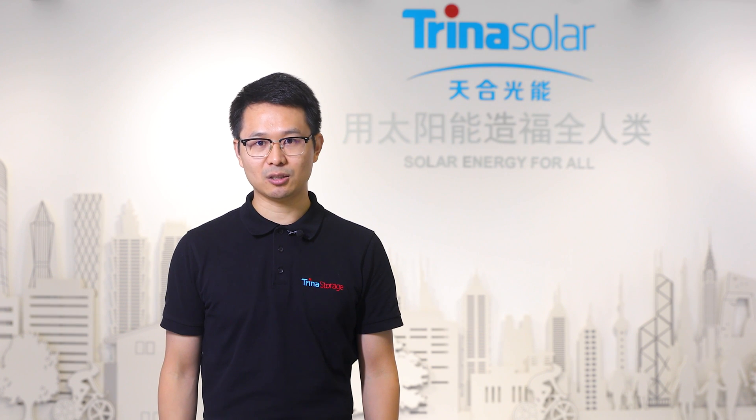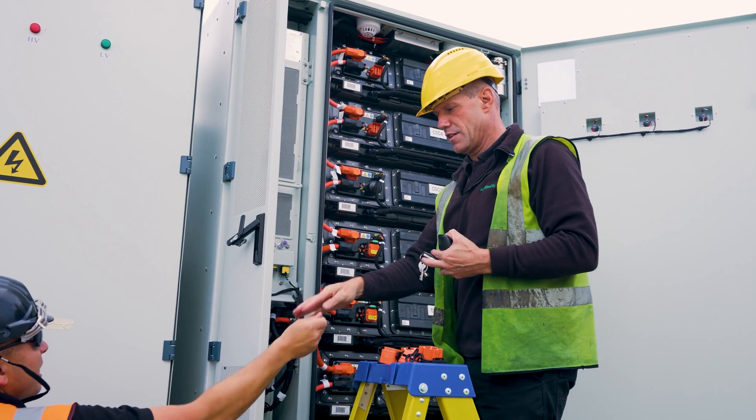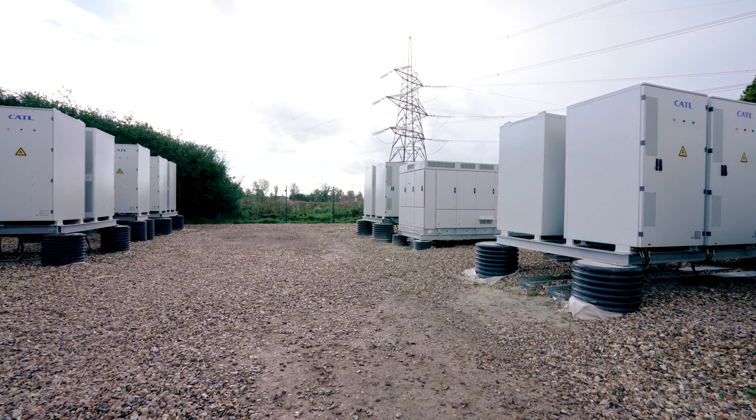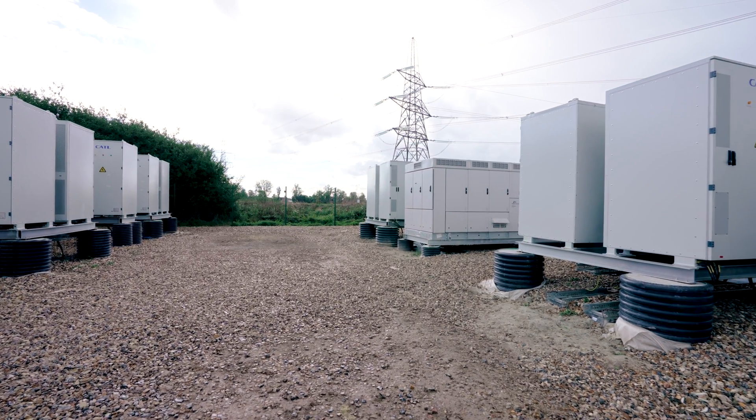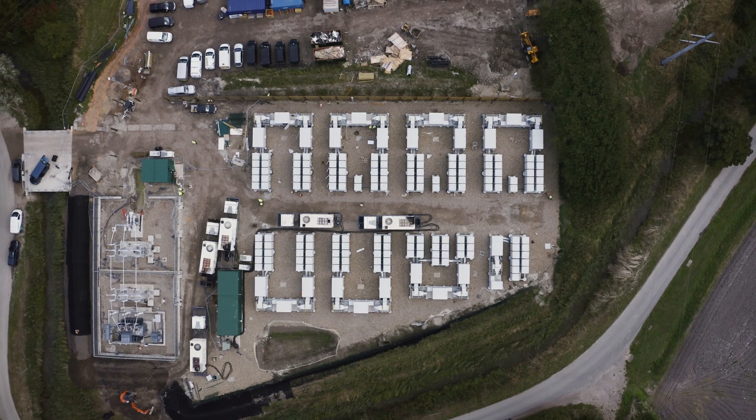Trina Storage is dedicated to accelerating our planet's transition to a cleaner, greener and more sustainable world, while optimizing financial returns. To do that, it helps to think like a battery.